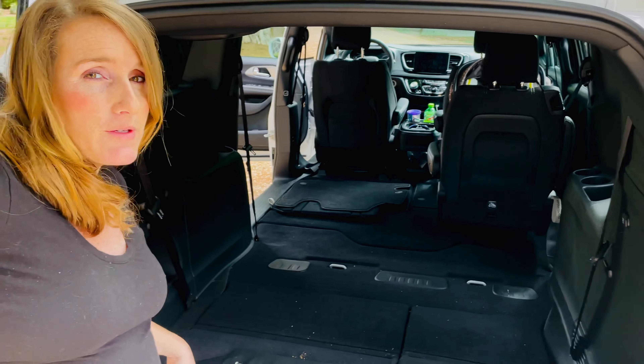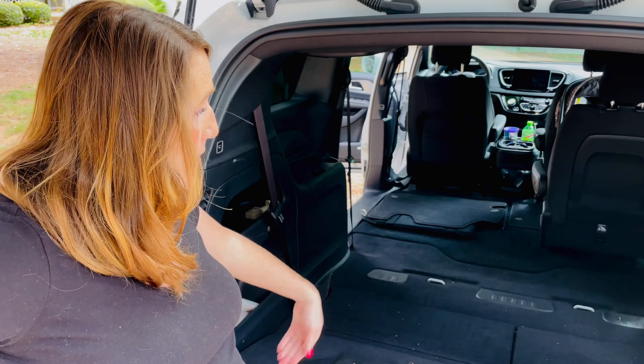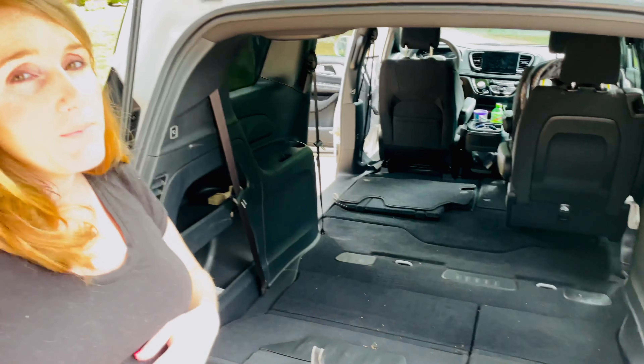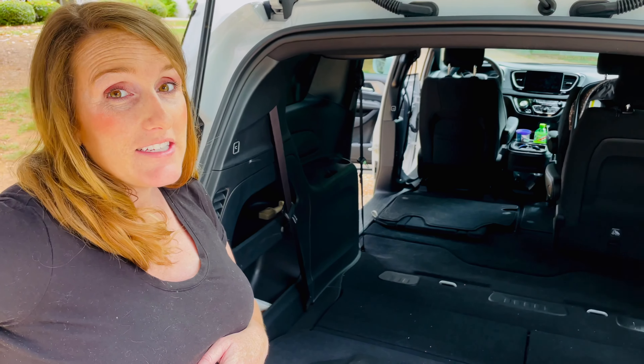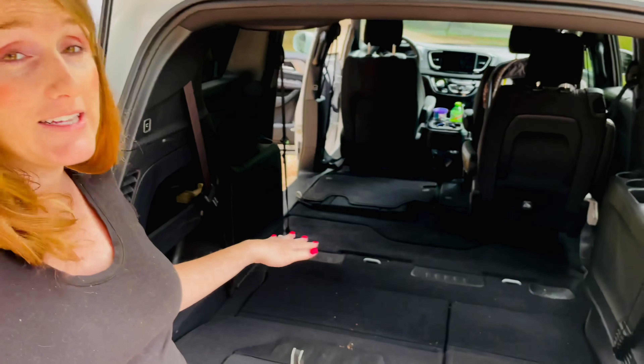We got this huge high chair back here for our baby that is coming — you can see how big that box is. You can fit plenty of suitcases back there, and all your family's goodies. If you have a baby, obviously you travel with a lot of stuff. There are some great smaller compartments back here too. We have a golden retriever so we keep a lint roller — little things like that. Super great.